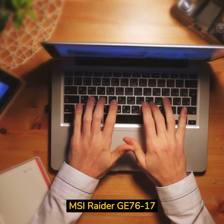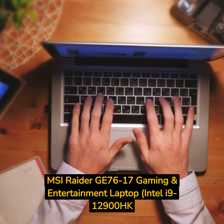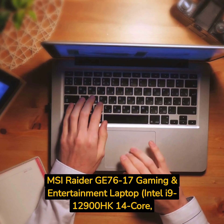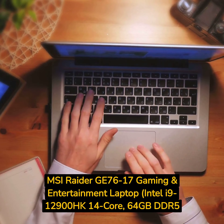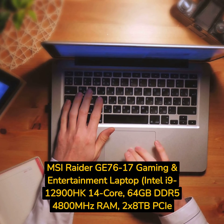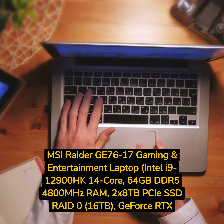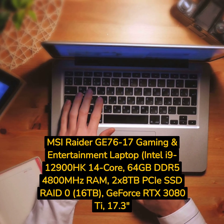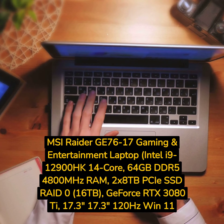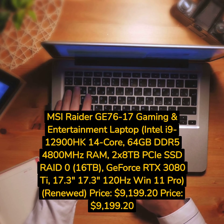MSI Raider GE76-17 Gaming and Entertainment Laptop. Intel i9-12900HK 14-Core, 64GB DDR5-4800MHz RAM, 2x8TB PCIe SSD RAID 0 — 16TB total. GeForce RTX 3080Ti, 17.3-inch 120Hz, Windows 11 Pro, renewed. Price: $9,199.20.